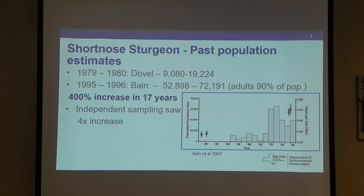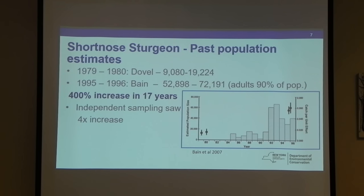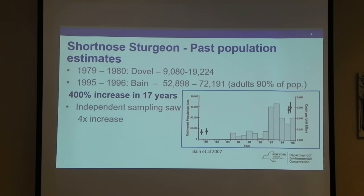Two main population estimates were done: one in the late 70s and early 80s, and one in the mid-90s. You can see by their numbers that there was a dramatic increase in population in a very short amount of time. For Bain's estimate, 90% of the fish in the population estimate were supposedly adults, which is a little disheartening if there are no small fish. But there was a 400% increase in 17 years. Independent utility company surveys on the river also saw a four-fold increase.